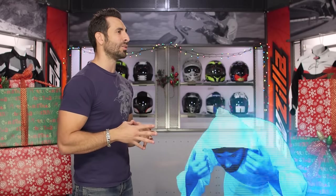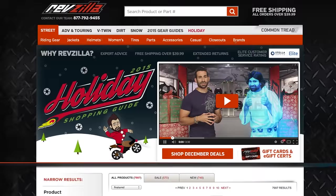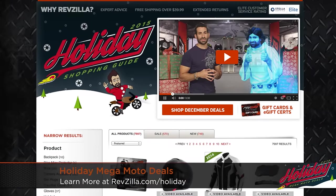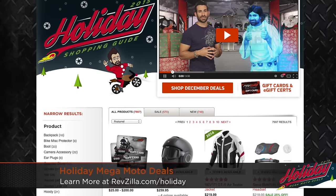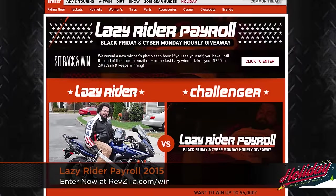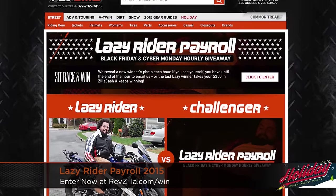Help me, RevZilla. You're our only hope. Yeah, we went there. Now moving into the holiday — Black Friday, Cyber Monday, and throughout the holiday season. Make sure you're subscribed because we're going to launch juggernaut deals all season long. Also note, we're giving away $250 in TeamZilla cash every hour of Black Friday and Cyber Monday in our Lazy Rider giveaway. RevZilla.com/win to enter.